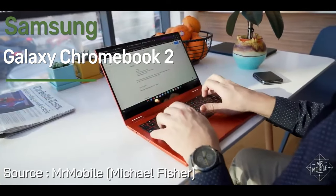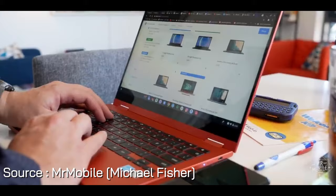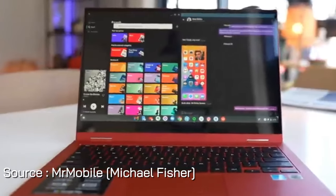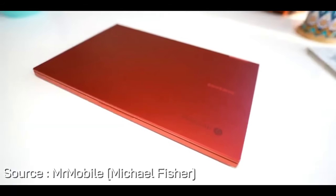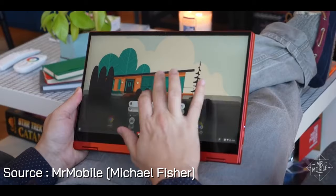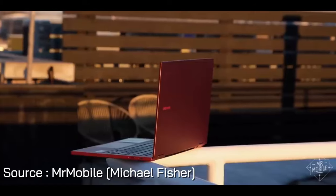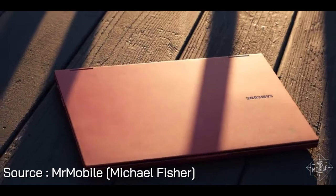At number three, introducing the Samsung Galaxy Chromebook 2, a versatile and powerful 2-in-1 laptop designed to elevate your digital experience. Featuring a stunning 13.3-inch QLED touchscreen, this Chromebook delivers vivid visuals with 100% color volume, perfect for cinema-quality viewing. Powered by the Intel Core i3 processor, it ensures fast content loading, crisp video playback, and seamless multitasking. With 8GB of RAM and 128GB eMMC storage, plus an additional 128GB microSD card, you get ample space and quick data access.